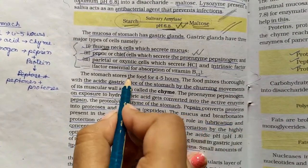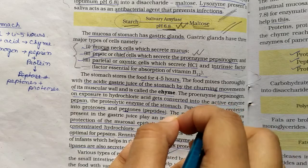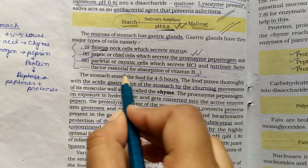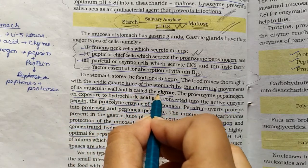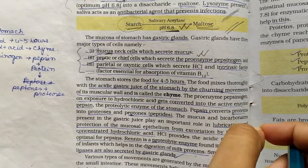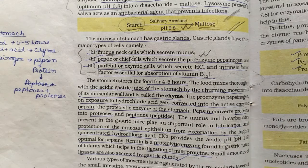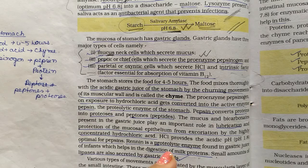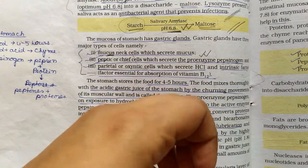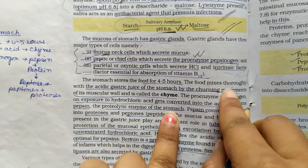The stomach stores food for 4 to 5 hours. The food mixes thoroughly with the acidic gastric juice of the stomach by the churning movement of its muscular wall, and this mixture is called chyme.